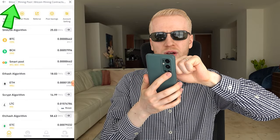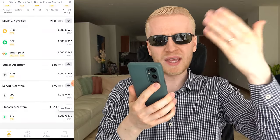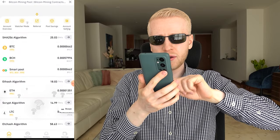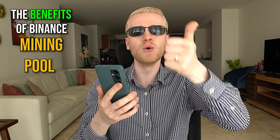Here is the Bitcoin mining pool at the top. There are also other coins listed, but I'll answer the question about whether you should mine Litecoin, Bitcoin Cash, or other altcoins in a moment. First, let me tell you about the benefits of the Binance mining pool.